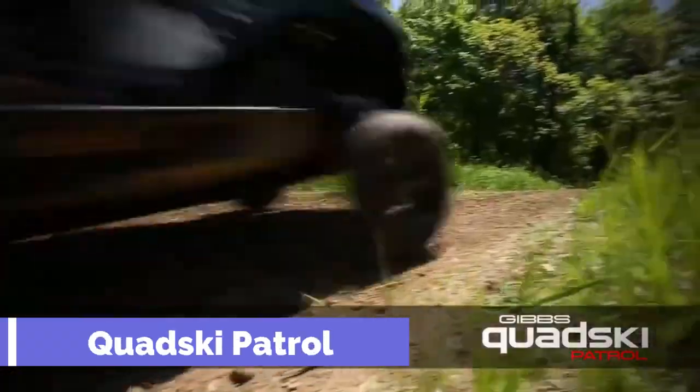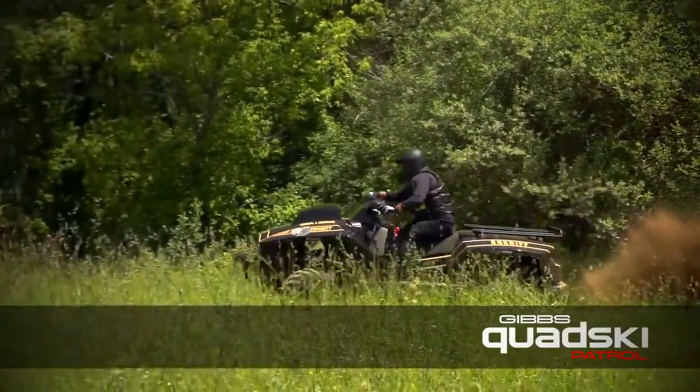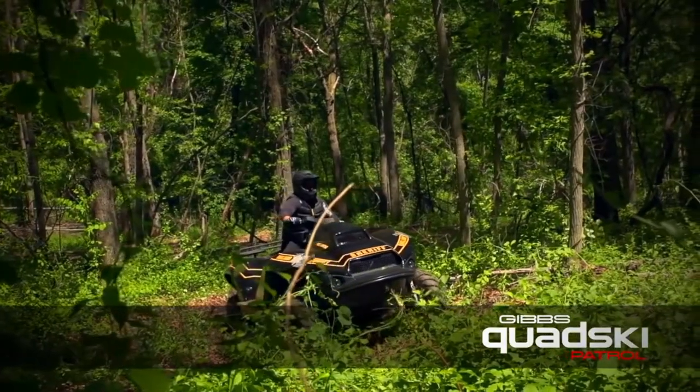Quadski Patrol is a versatile vehicle that can switch from land to water in a blink. It is designed for law enforcement and rescue missions. With high-speed amphibian technology, it can reach up to 45 miles per hour on both terrains.